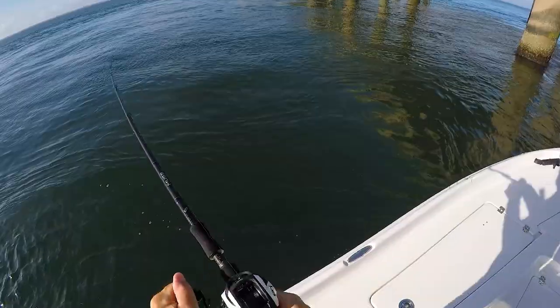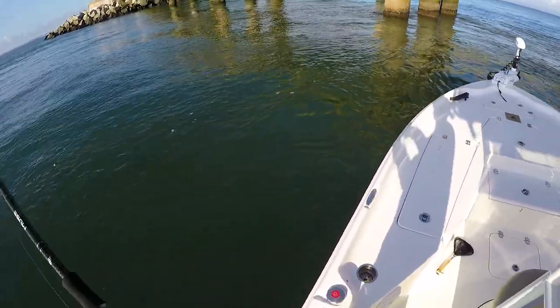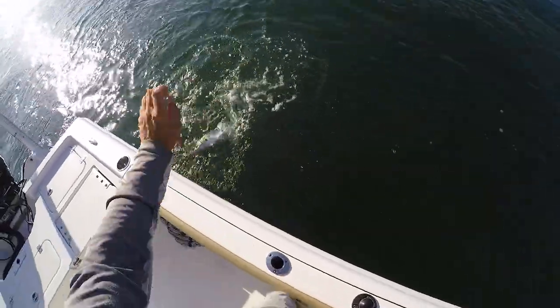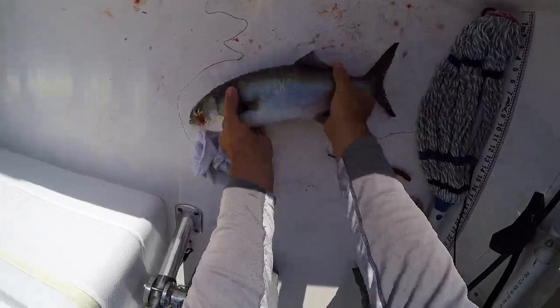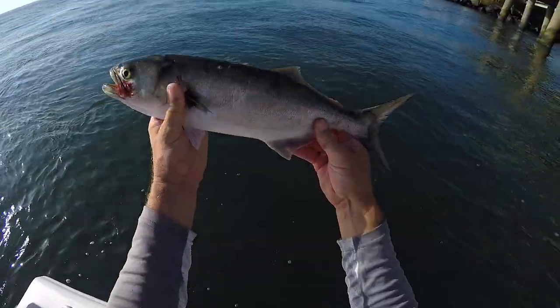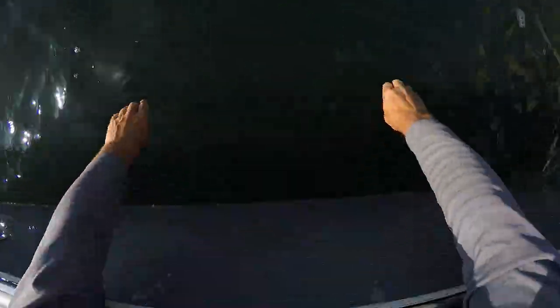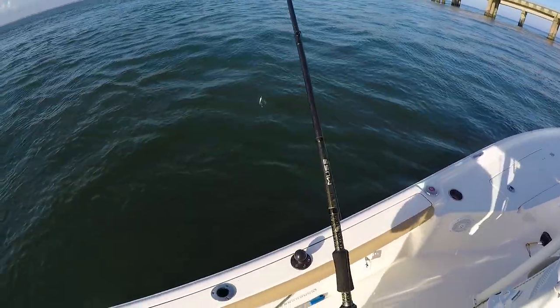Something grabbed a hold of it but I don't think it's a flounder — it's a bluefish. There's that bigger bluefish y'all were asking about. Decent size little chopper, but not what I want. Moving on to the next spot, not wasting any time today.